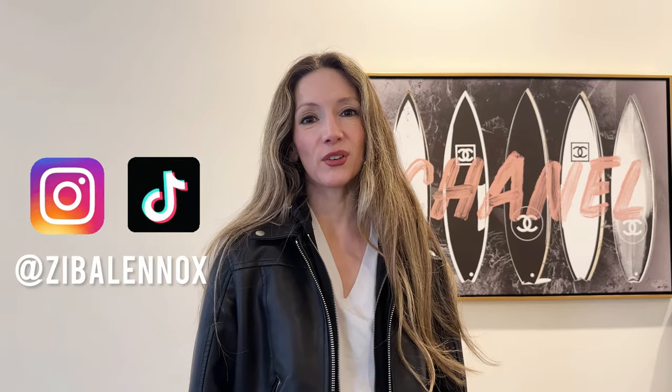Welcome back to my channel. I'm Ziva Lennox and if you're new, a very warm welcome. If you love eclectic feminine style, make sure to hit the subscribe button. I post a video almost every day showing different ways to style outfits and cover style trends as well.